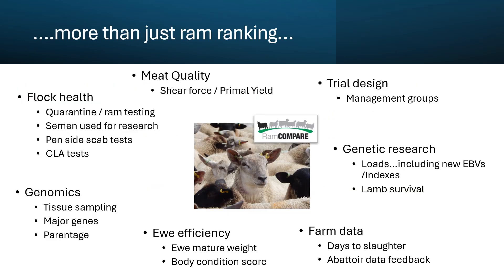But Ram Compare is much more than just a ram ranking. It actually provides the data that underpins our multi-breed genetic evaluations and along the way we've learned a tremendous amount about flock health, genomics, feed efficiency, genetic research in general, and certainly some dabbling with a bit of work in terms of meat quality. So one of the biggest projects of its kind, but it's really delivering in a number of areas.